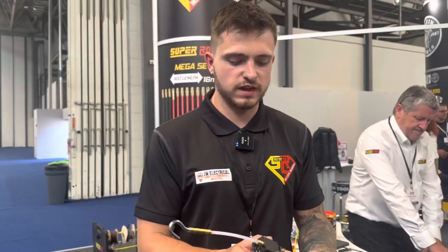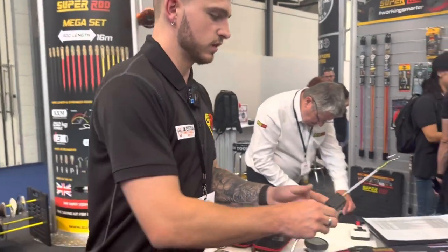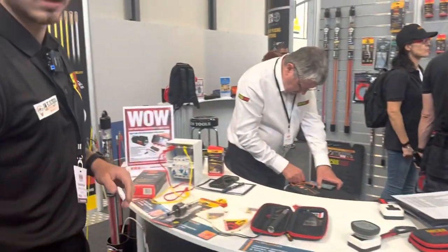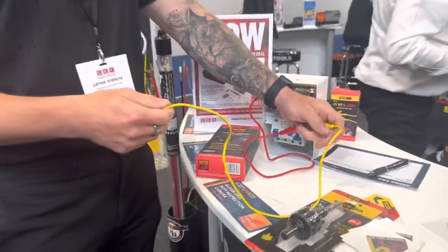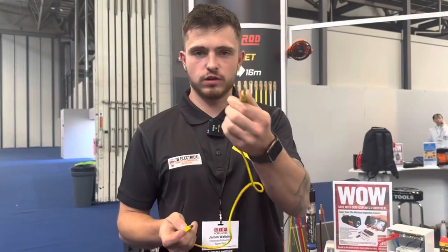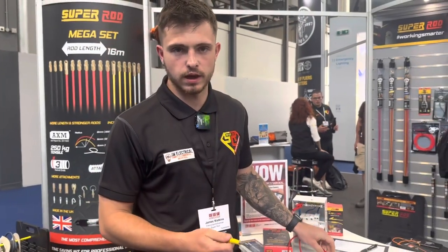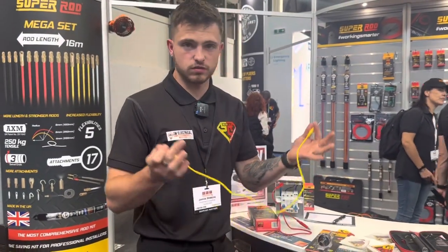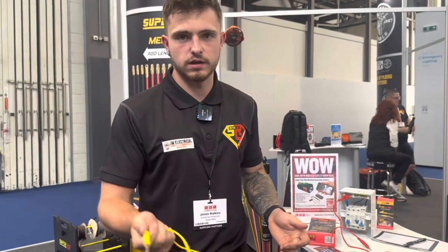These sold out very quickly today - we didn't expect to sell so many. These are R2 leads. If you do a lot of testing on your own these are perfect - you clip that onto the earth bar and then straight onto your RCBO or MCB. There are two different sizes depending on what breaker it is. Again, about 20 quid, but a little gadget and well worth the money. We've got to get another loading in for tomorrow because we ran out by about one o'clock.